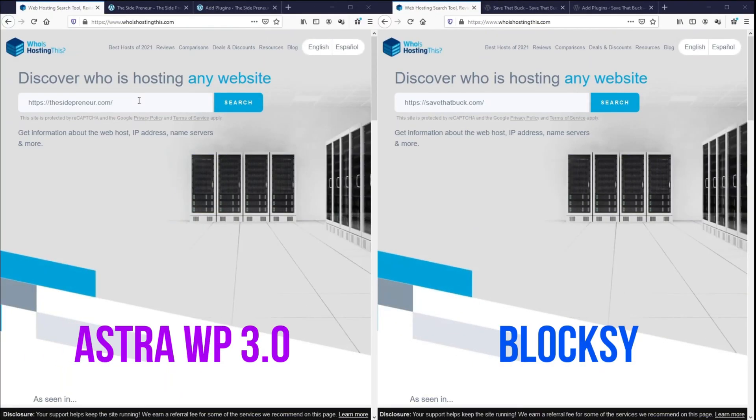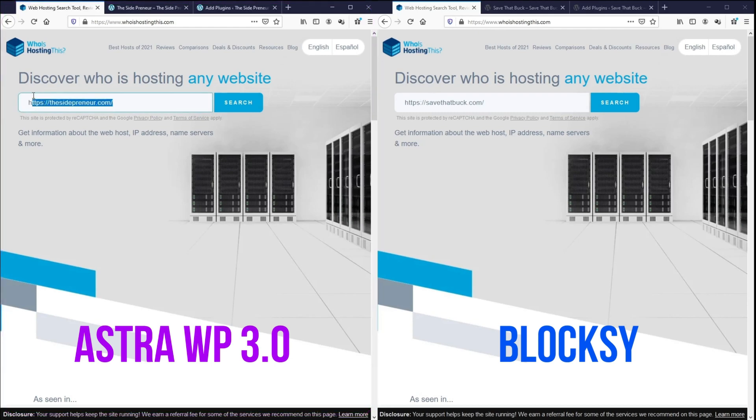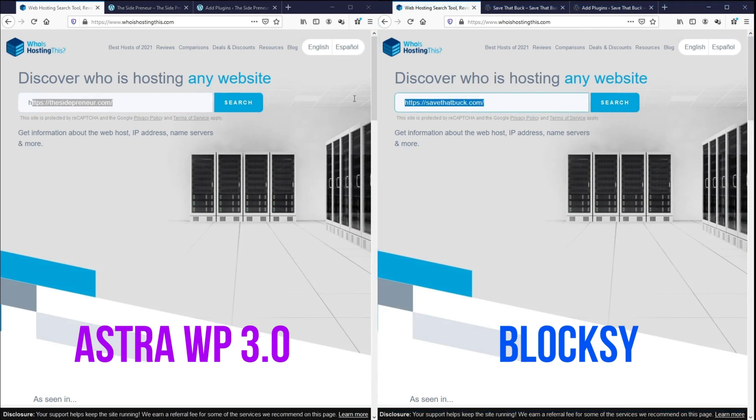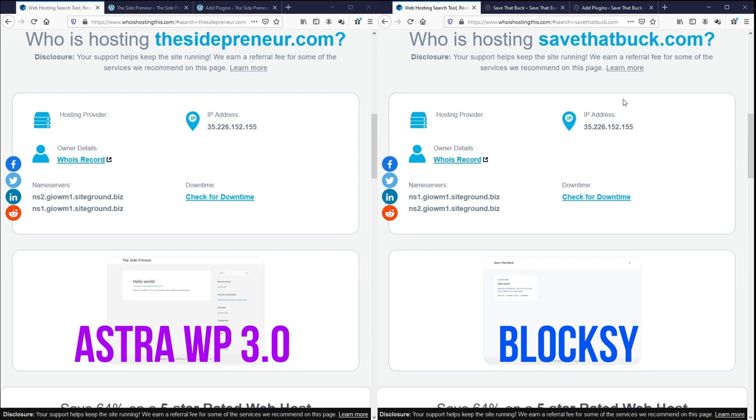Let's kick off the test. On the left I've installed the blank AstraWP theme on this domain, and on the right I've installed the blank Bloxy theme on this domain. To show you that both themes are hosted on the same server, we'll use a site called whoishostingthis.com. I host most of my websites on SiteGround because they are one of the fastest web hosts that isn't super expensive — I've left the link in the description for the latest discounts. As you can see, both websites have the same IP address and the same name servers, which is SiteGround.